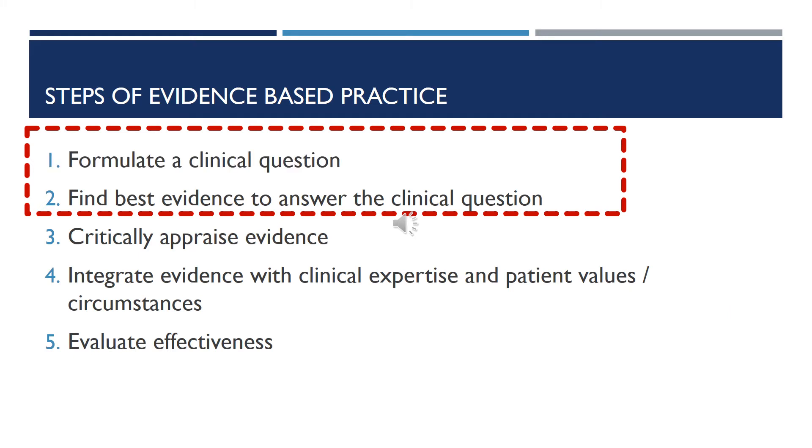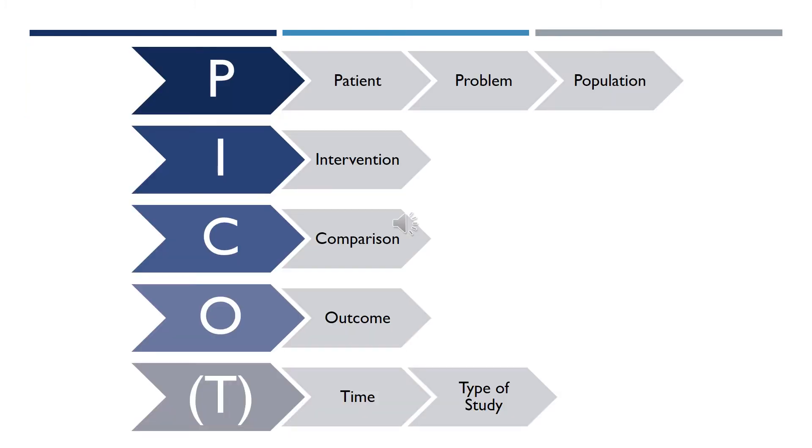These are the steps of evidence-based practice. We'll be focusing on steps one and two: formulating a clinical question, and finding the best evidence to answer the clinical question. This is the PICO or PCOT question. P is the patient problem or population. I is intervention. C is comparison. O is outcome. And sometimes there will be a T for time or type of study.